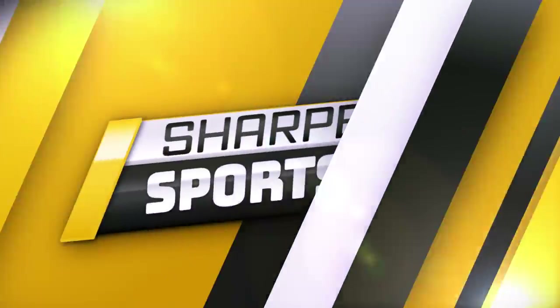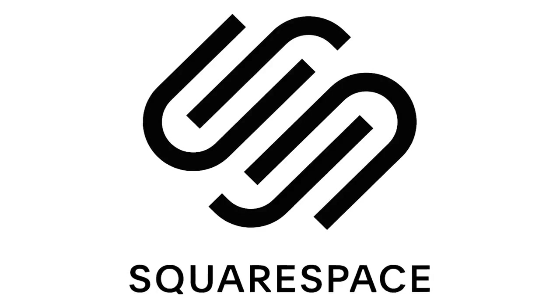Yo, what's good everybody? Hope that you guys are having a super blessed day and welcome back to Sharp Sports. Today's episode is sponsored by Squarespace.